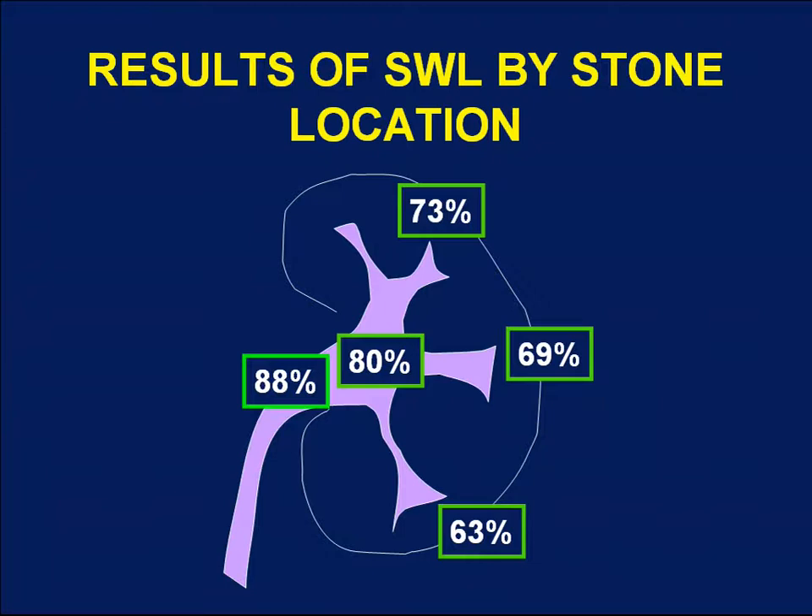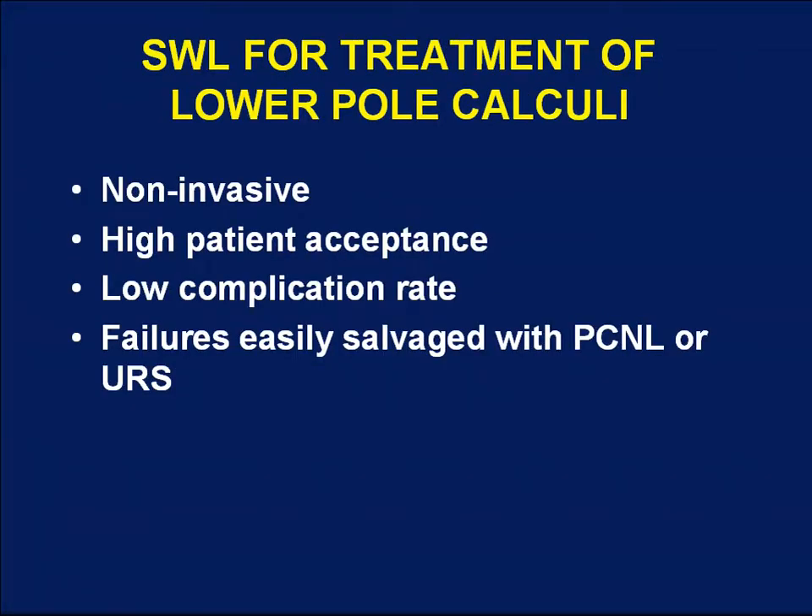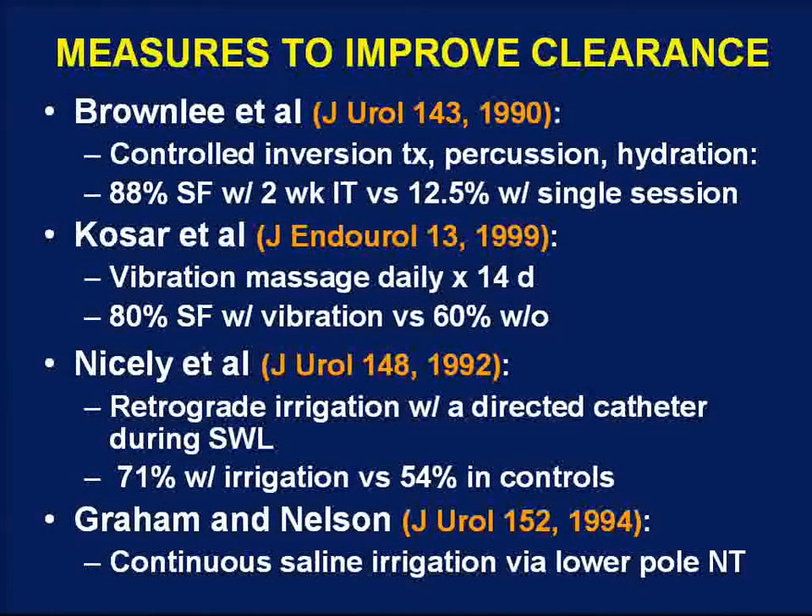Retrospectively, about 63% stone-free rates are reported in the literature for stones in the lower pole. Despite these relatively poor stone-free rates, shockwave lithotripsy has still been frequently chosen as the procedure of choice because the gravity-dependent location of the lower pole calyces hinders clearance of fragments. SWL is non-invasive, has a high patient acceptance rate, a relatively low complication rate, and failures can be easily salvaged with either PCNL or ureteroscopy.